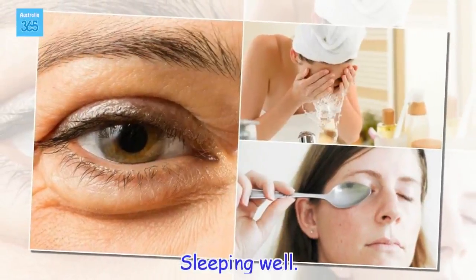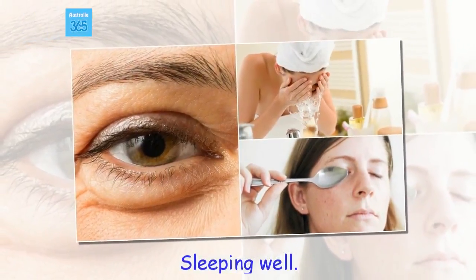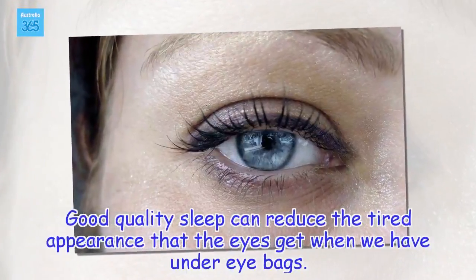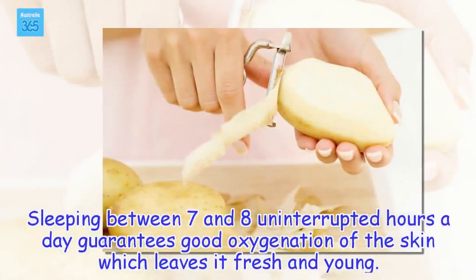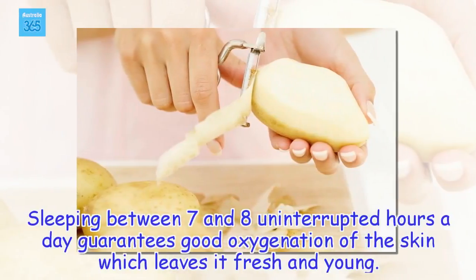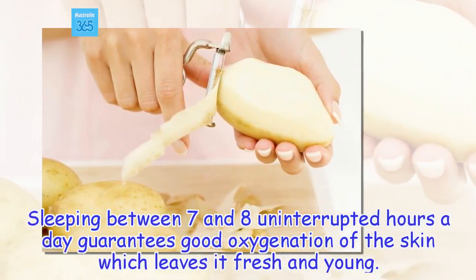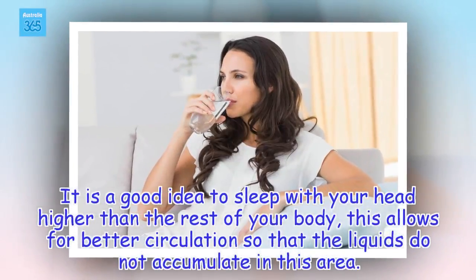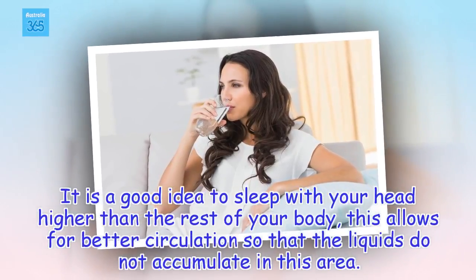Sleeping well. Good quality sleep can reduce the tired appearance that the eyes get when we have under-eye bags. Sleeping between 7 and 8 uninterrupted hours a day guarantees good oxygenation of the skin, which leaves it fresh and young. It is also a good idea to sleep with your head higher than the rest of your body, as this allows for better circulation so that liquids do not accumulate in this area.